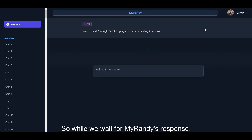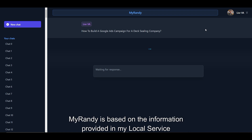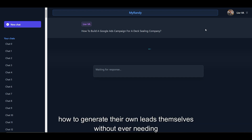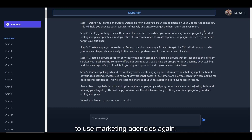So, while we wait for MyRandy's response, I want to explain to you how MyRandy works. MyRandy is based on the information provided in my local Service Mastery program, a coaching program that focuses on teaching service business owners how to generate their own leads themselves without ever needing to use marketing agencies again.